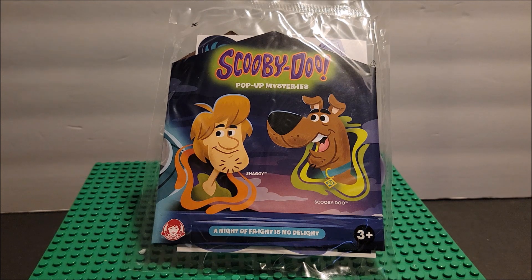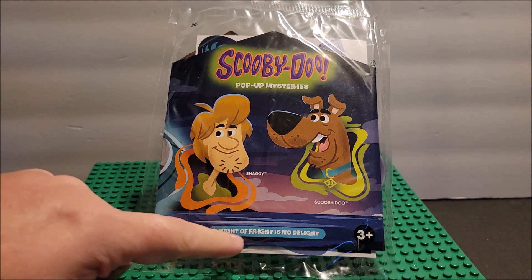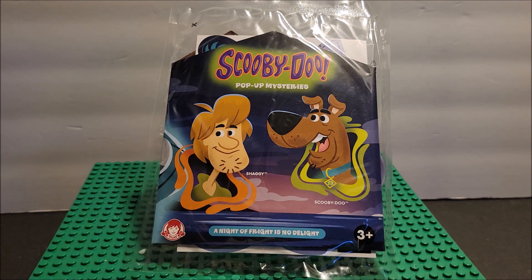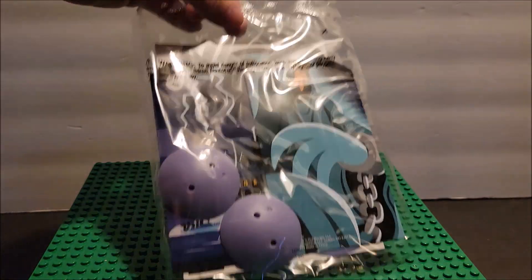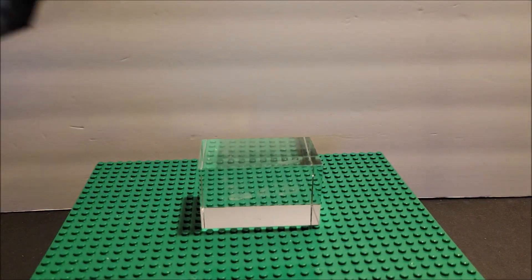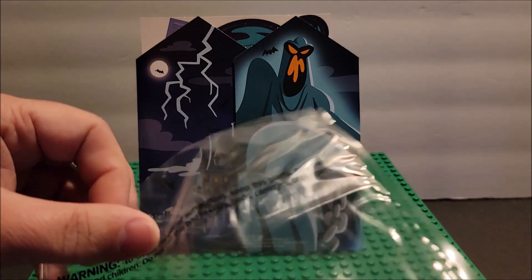So anyway, this is a Scooby-Doo pop-up mysteries — 'A Night of Fright is No Delight.' Ages three and up. There's Shaggy and there's Scooby. Now McDonald's also did a Scooby-Doo thing, so maybe Scooby-Doo was having a moment. Looking at the back here, it looks like it's just going to be cardboard — maybe a little house that we build.